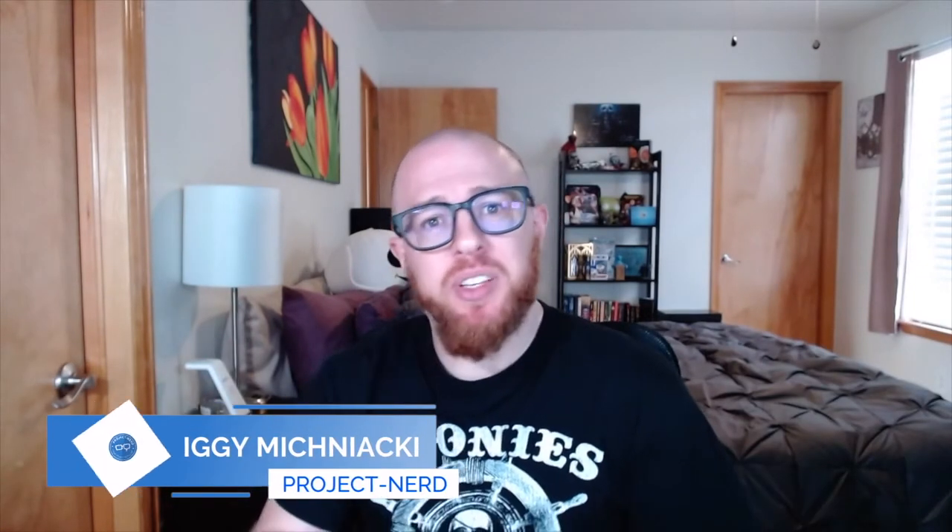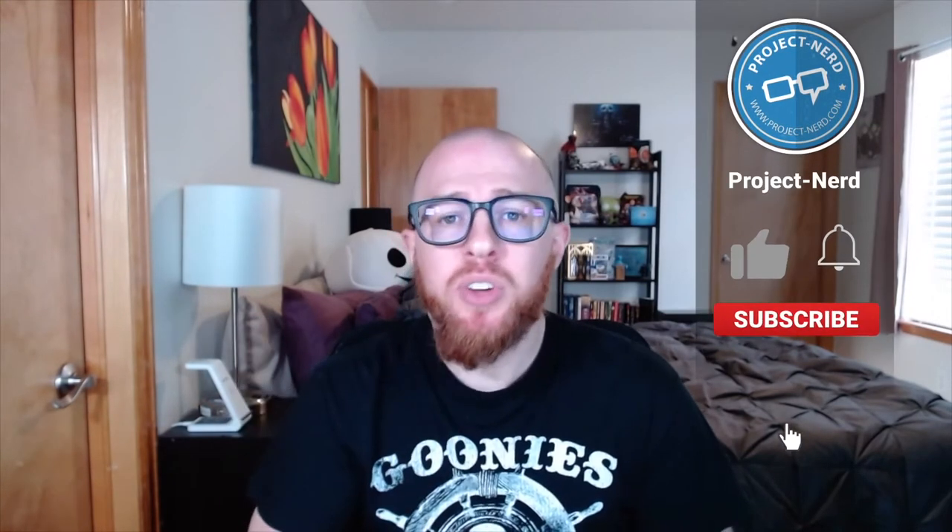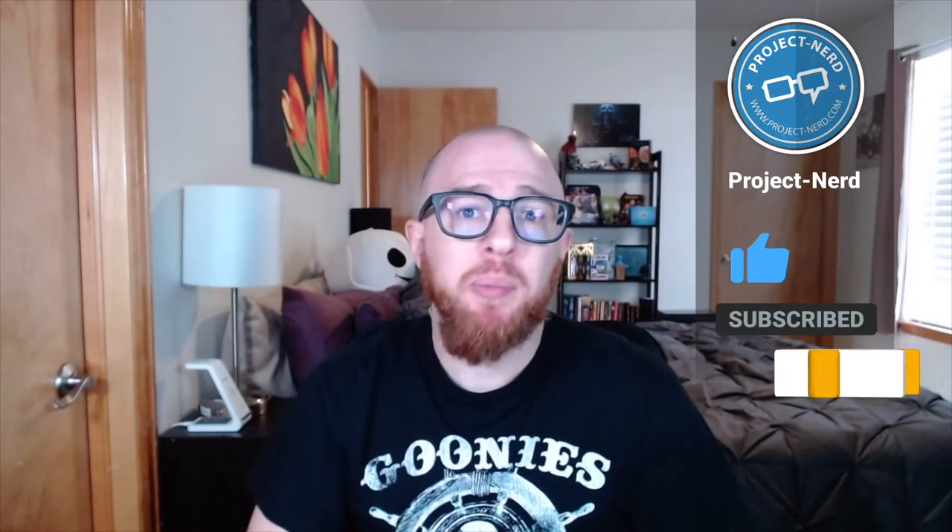Hey pro nerds, it's Iggy back for another exciting episode of Unbox It, here only on Project Nerd. Before we get into things, make sure you hit that subscribe, like, and even turn on those notifications. When the video is done, feel free to leave us a comment about what you think about the game, the contest, and of course what else is going on in Project Nerd world. But today we are excited.